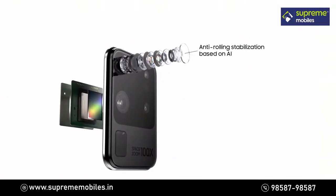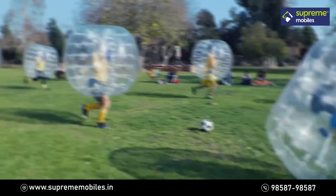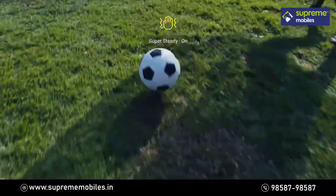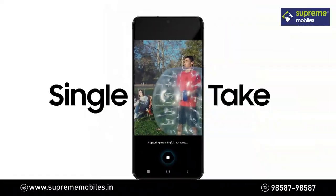And when it comes to action, S20 Ultra brings true action cam to mobile. Hi Bixby, shoot super steady. Super sophisticated AI balances camera movement to make every frame of video just as smooth as a feature film, so you don't miss a moment.